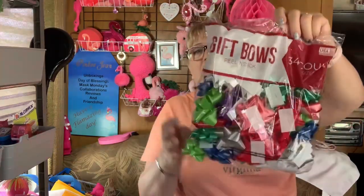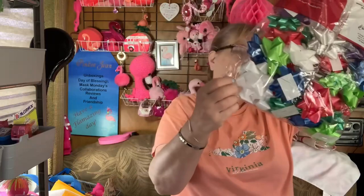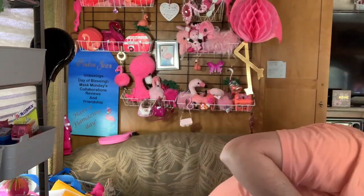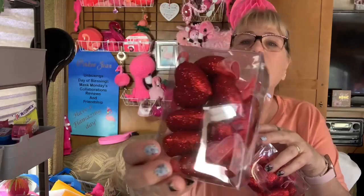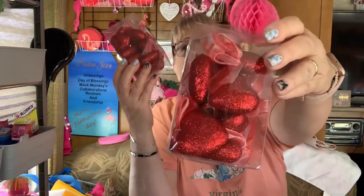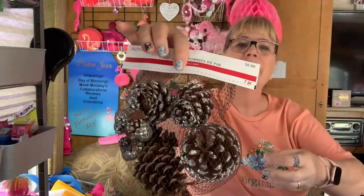We got some ornaments. These don't even really look all that Christmassy — blue and purple. Maybe they are Christmas, I don't know. They're heart-shaped ornaments and they're $5.99 each. Maybe they are Christmas. I know what I'm going to use them for — these will go to the church because I have a project. Here's another Santa and another pick — this one's got a pine cone in it. There's a whole bag of pine cones. How much are the pine cones? $6.99.